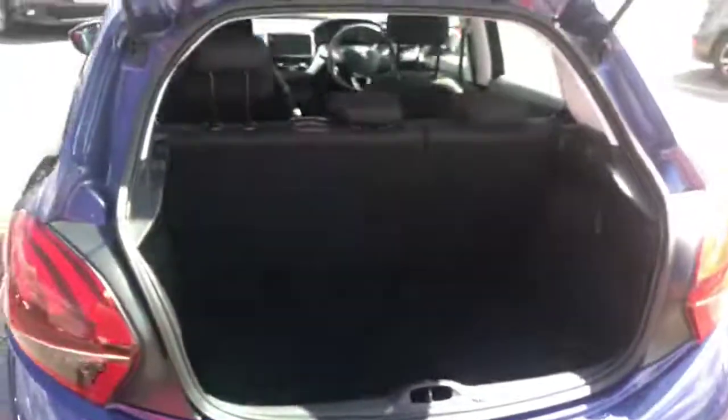The same goes for the boot — opening it up, there is a lot of space for a small hatchback. Normally you don't get this much space, so that's very nice from Peugeot.